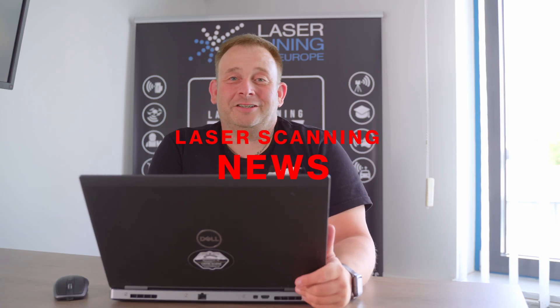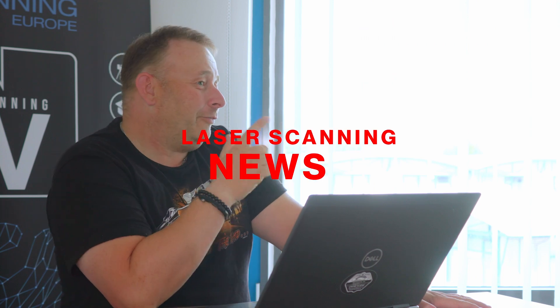Hi, Eric here from Laserscanning TV. This is the July episode and we have cool stuff here. New hardware is coming up from a big player. We have software and workflows. And if you are interested in the coolest stuff from the market, stay tuned.